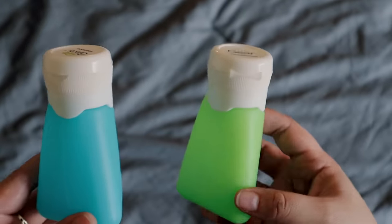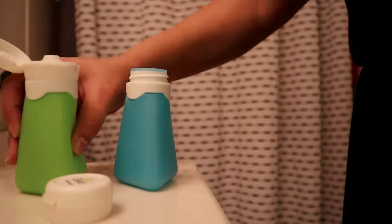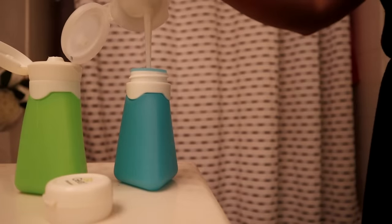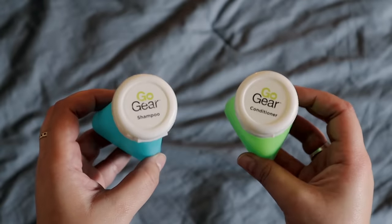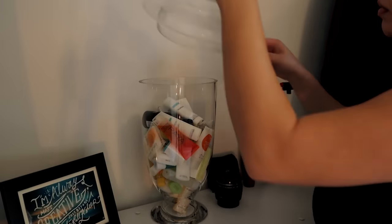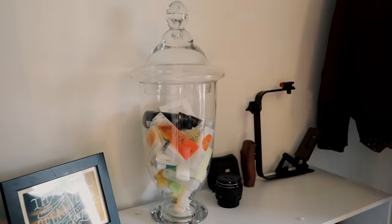So shampoo, conditioner — get yourself a little 3.4-ounce bottle and fill that up with your favorite shampoo and conditioner. Or just use the little containers from the hotels and bring those with you. If I don't feel like bringing my little silicone go-gear, I'll just take the shampoos and conditioners from the hotels and use those. The thing is, I have a lot of hair, so I'll just sacrifice the space for it.